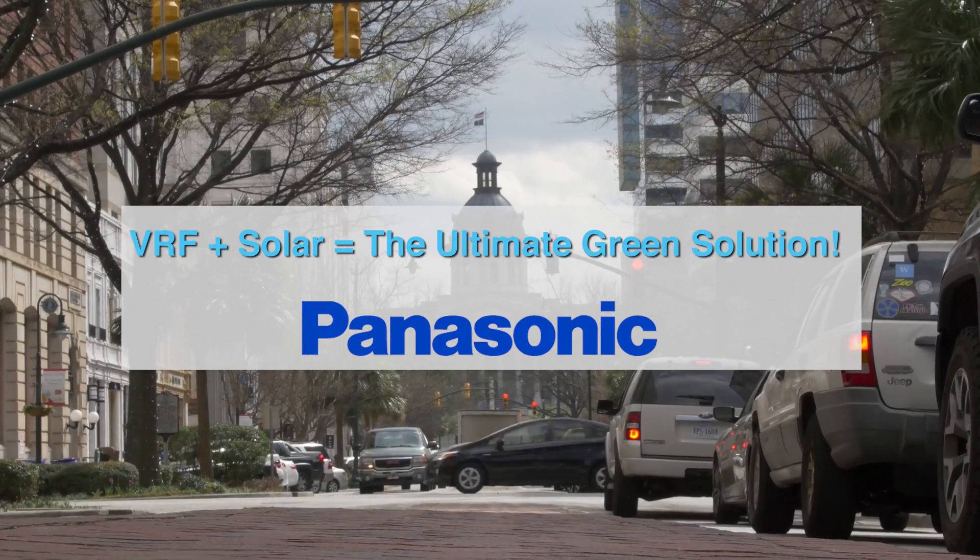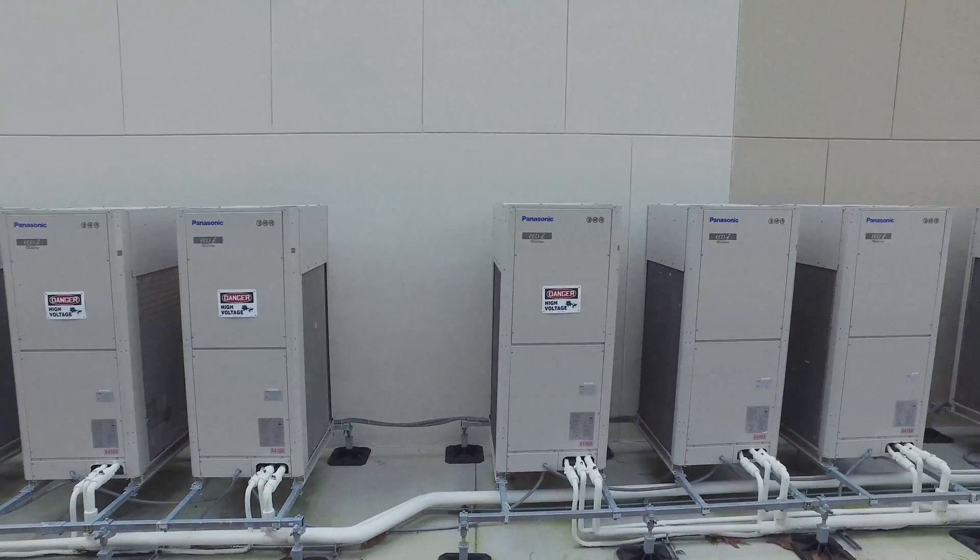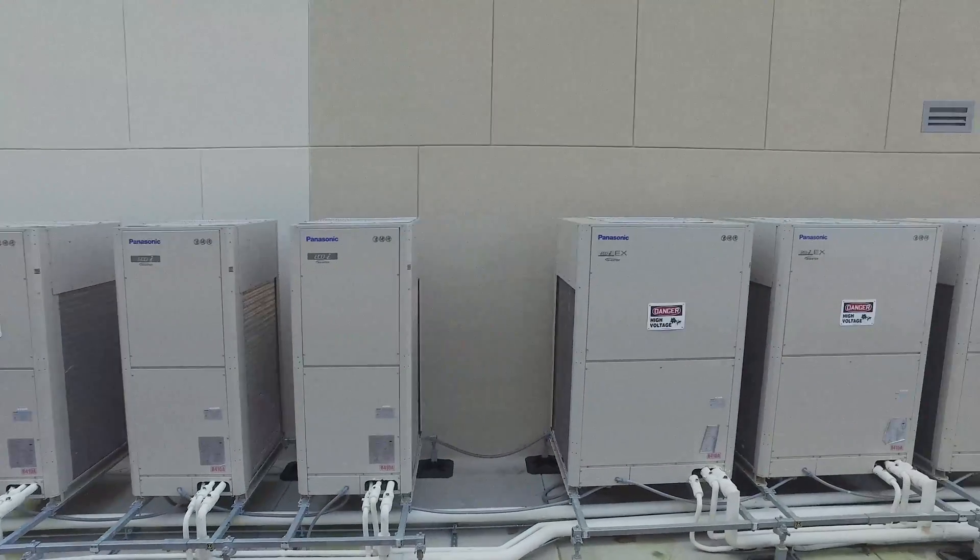Solar is hot right now because businesses — the more solar that goes in — are looking at the cash flow and saying this makes sense for payback and for an investment. On top of that, you get the green aspect of being efficient. Whenever I can bid or present a project as VRF in place of a conventional system, I'll do it. I prefer this much more than a regular conventional standard HVAC system.